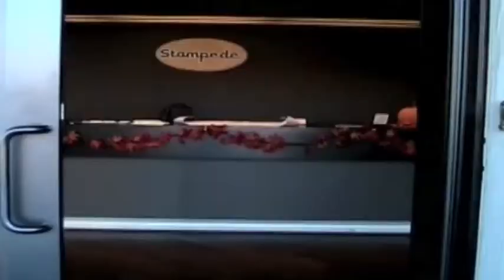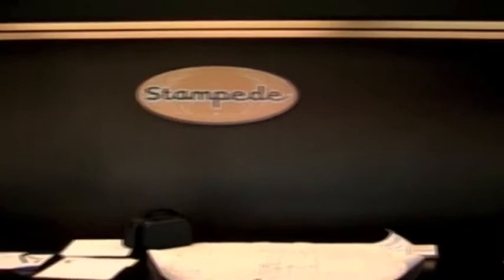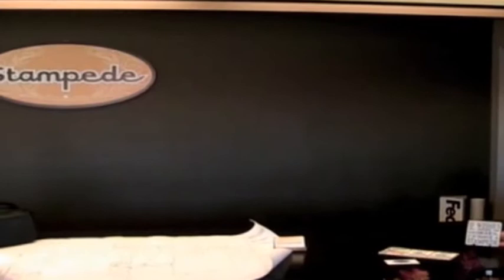This is the main lobby reception area for Stampede Post Productions. We're on the main floor right now. There are a total of 14 offices, with one of them being upstairs.